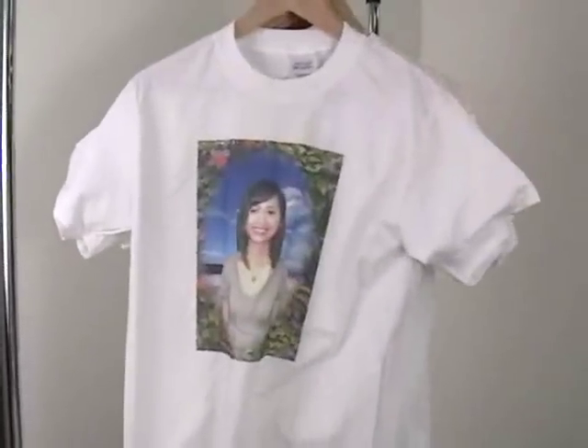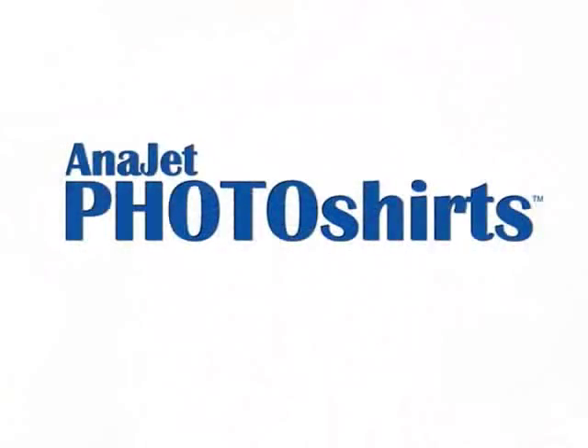Contact AnaJet today and learn how the AnaJet Photo Shirts Package can add revenue to your business.